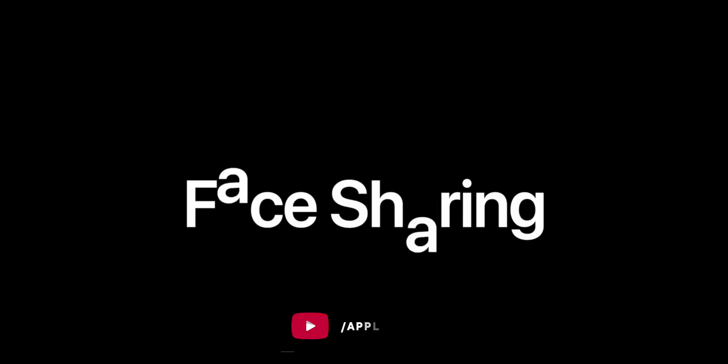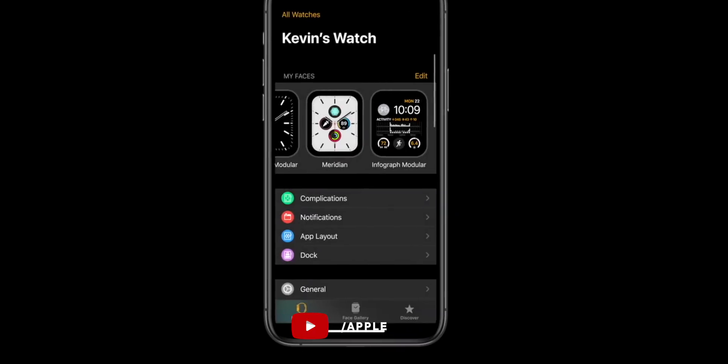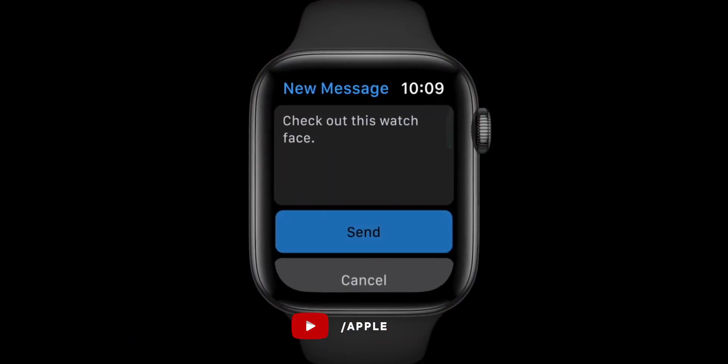My favorite new watch feature this year, by far, is face sharing. If you make the perfect travel, workout, hiking, biking, weekend, or brunching face and your friend wants it, you can just send it right over. From the iPhone, you go to the Watch Face Gallery, choose the face, hit Share, pick a contact, and message, AirDrop, or mail it right over. From the Apple Watch, you just long-press on the face you want to share, tap the share icon, select the contact, and it'll iMessage away.